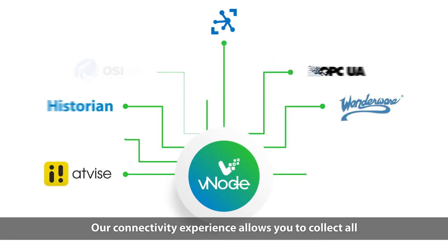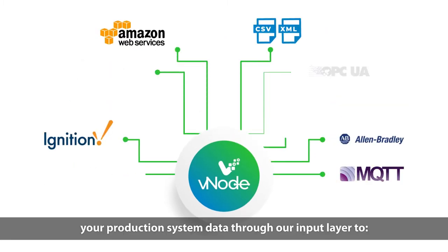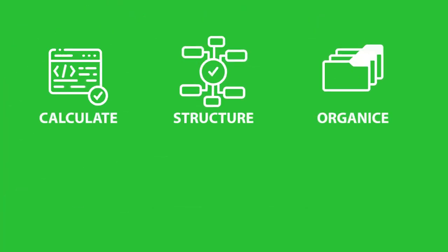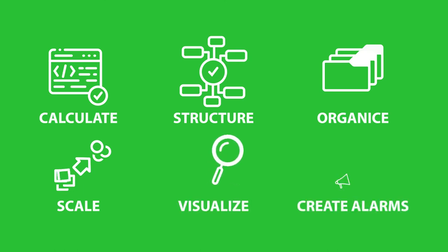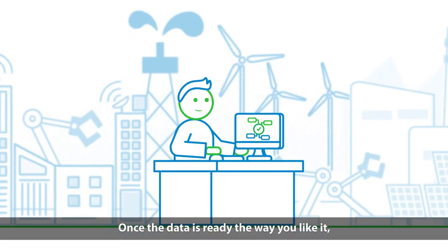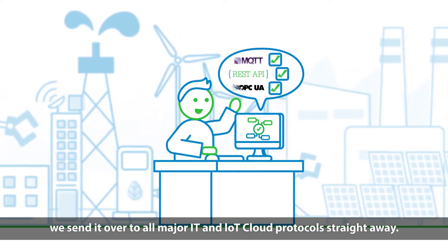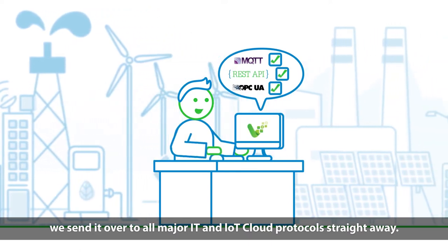Our connectivity experience allows you to collect all your production system data through our input layer to calculate, structure, organize, scale, visualize, and create alarms. Once the data is ready the way you like it, we send it over to all major IT and IoT cloud protocols straight away.